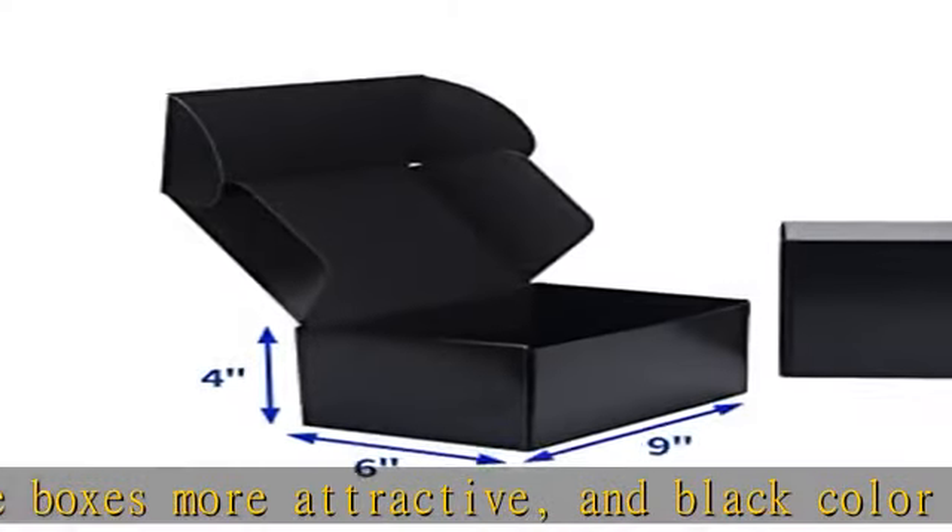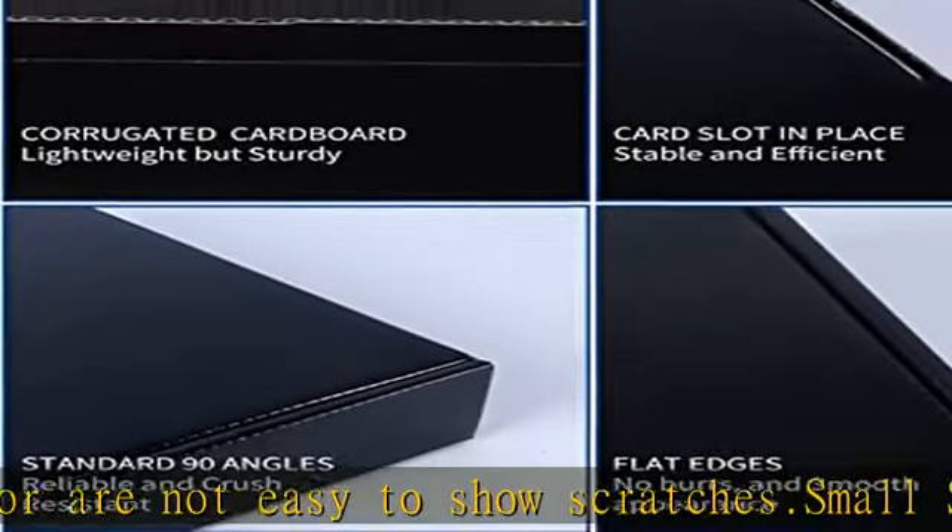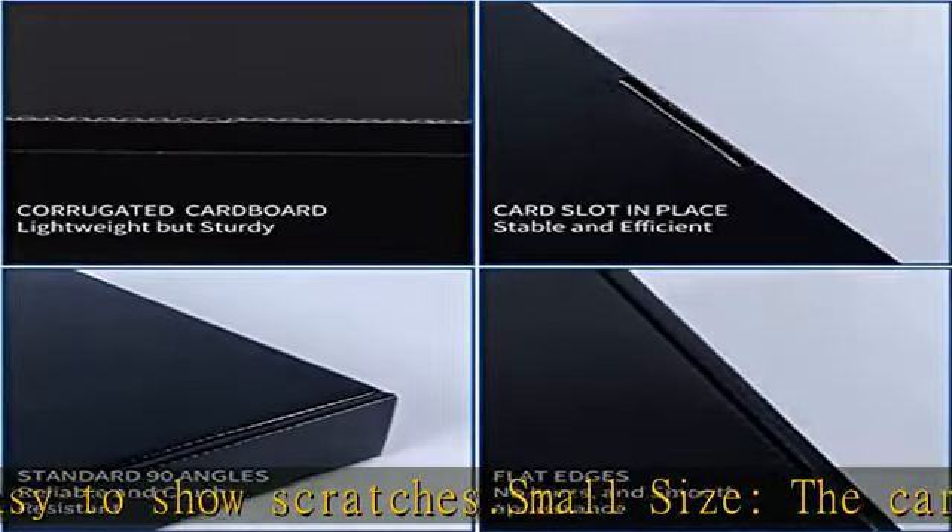Package includes 20 PCS small mailing boxes. Easy to assemble — the shipping mailer boxes fold in seconds without any tape, glue, or staples.